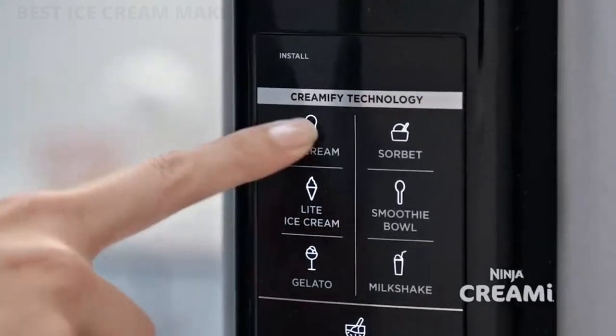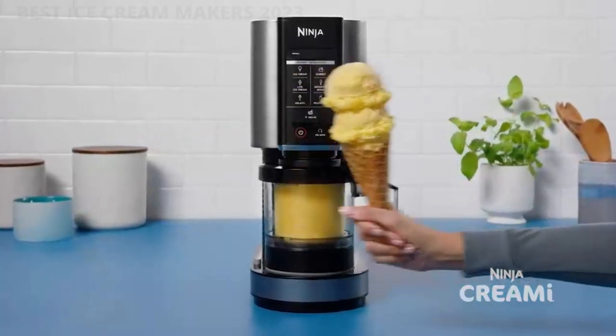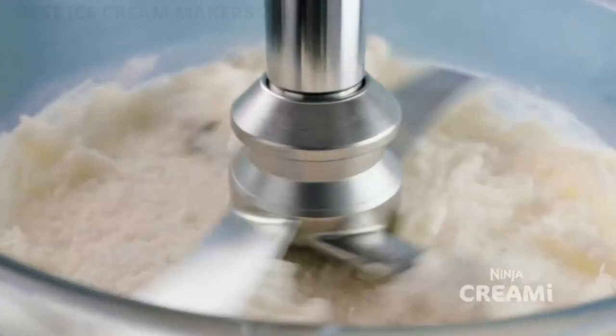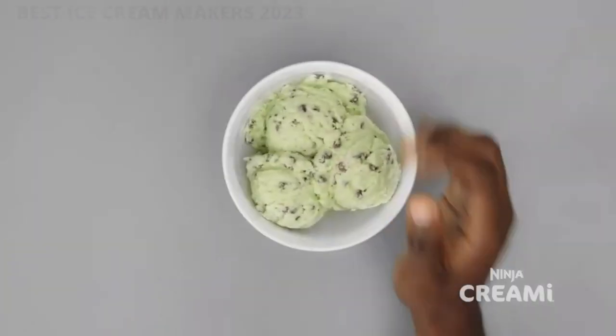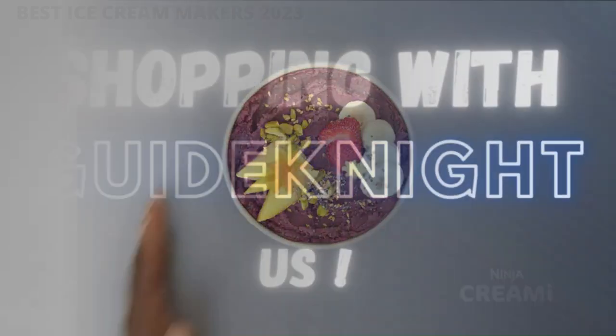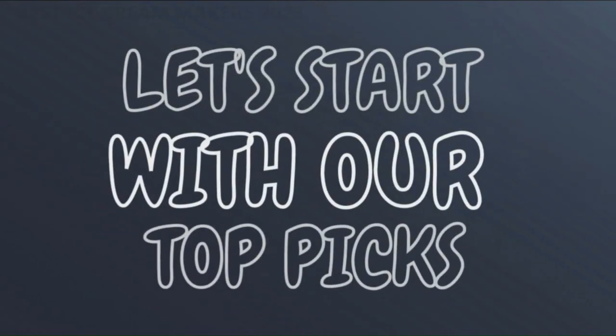Our team researched and sought the best advice of experts — we have selected the 3 best ice cream makers in 2023 for you. The links to the products mentioned in the video are in the description below. If you want more interesting product reviews, visit our Guide Night YouTube Channel. Let's start with our top picks.